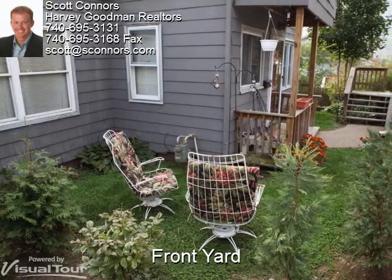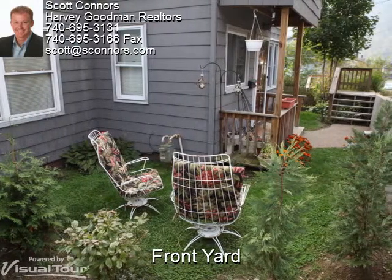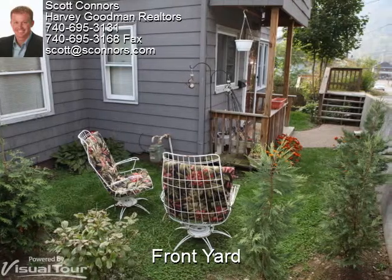The front of the house is extremely welcoming, with a quaint landscaped yard, walkway, and front porch.